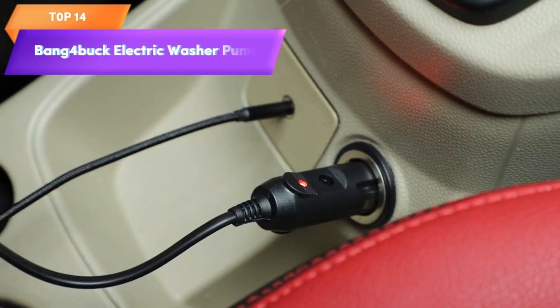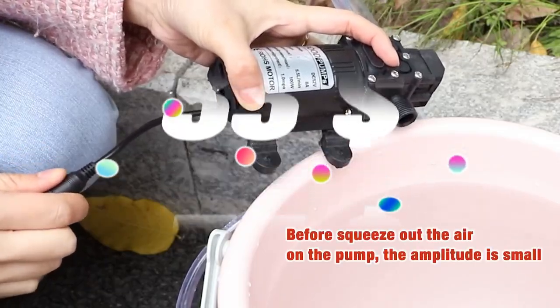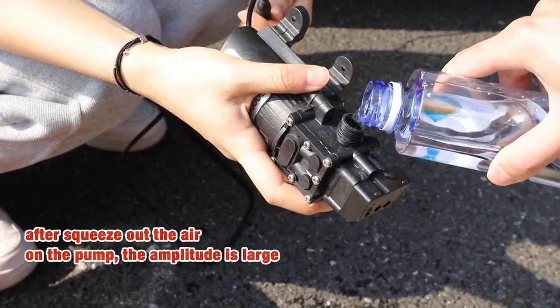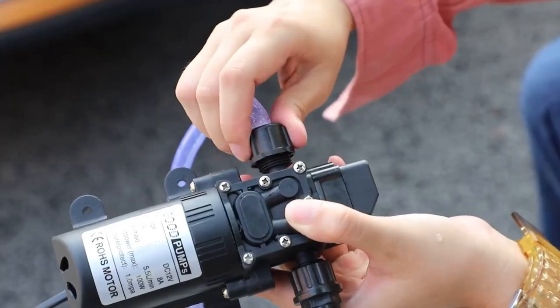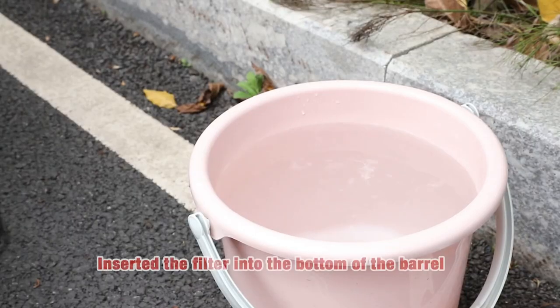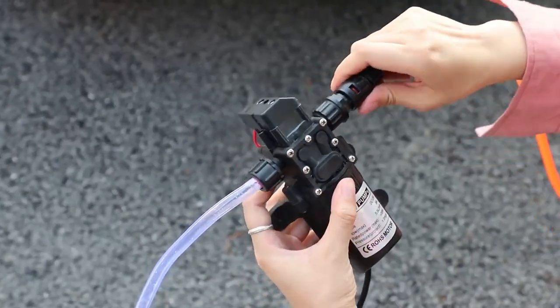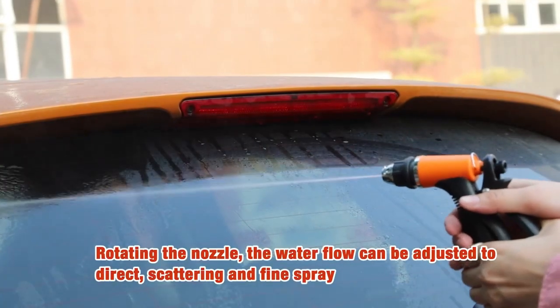Top 14 is a 100-watt, 12-volt portable pressure washer with a powerful 160 PSI water pressure. It comes with a 21.3-feet PVC hose and a range of nozzles for different cleaning tasks. The pump has an auto-stop function to save energy and prolong the pump's life. It is lightweight and easy to carry, making it convenient for outdoor use.